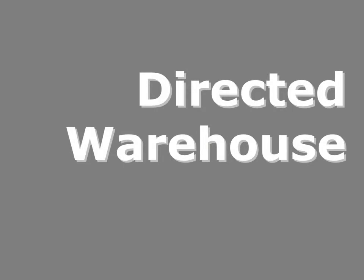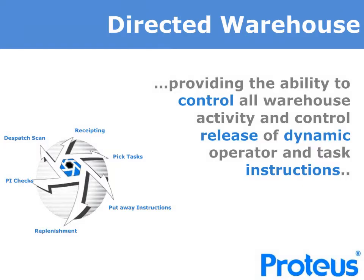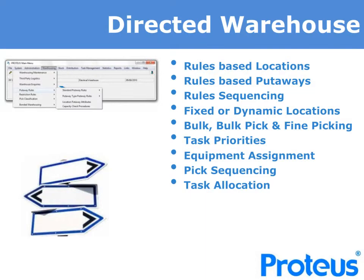Most importantly, and unlike some other RF scanning solutions, Proteus is a directed solution. We provide the ability for the warehouse team to determine and control all warehouse activity and control release of dynamic operator and task instructions. Proteus does not rely upon operator decision making other than in controlled circumstances. We determine with you the rules to be adopted and apply these to Proteus as closely as possible to cover stock location and put-away rules, operating with dynamic locations and fixed locations if required. The Rules Generator can determine the sequence of the rules to be applied and the work to optimise your storage and use of locations, as well as mapping movement effectiveness and task sequencing.